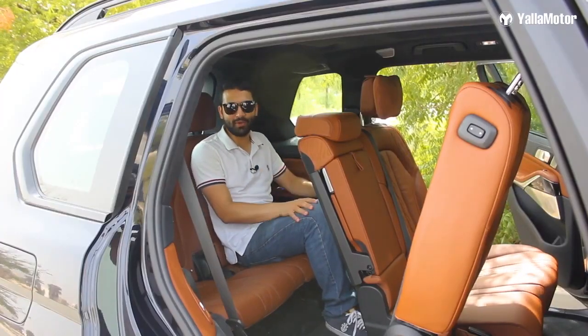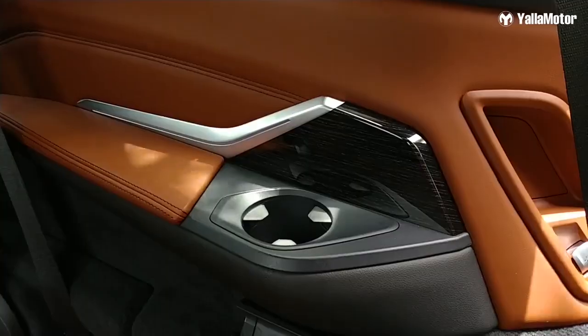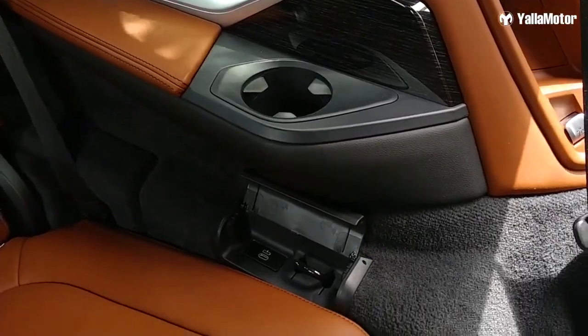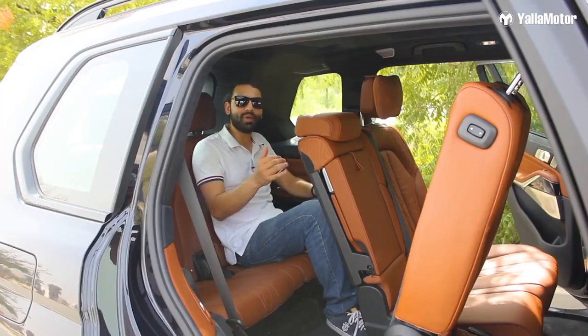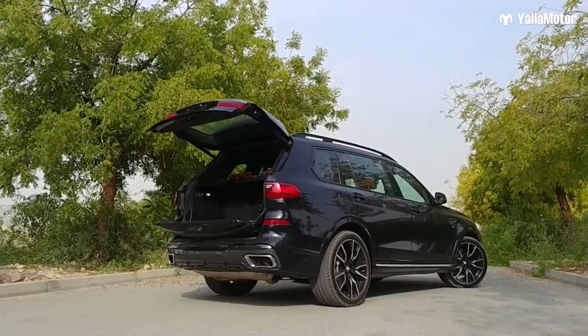Once you're in the back, you'll be amazed by the amount of space in the third row. Looking around, you'll notice cup holders on either side, Type-C USB chargers, and a couple of cargo hooks too.